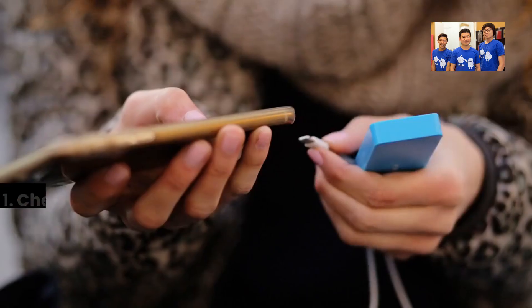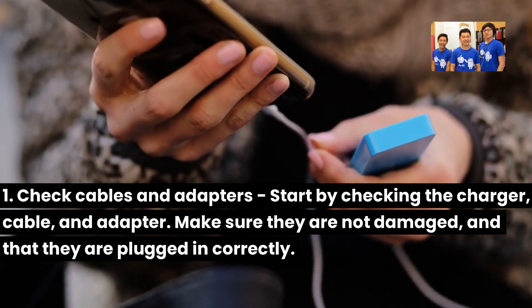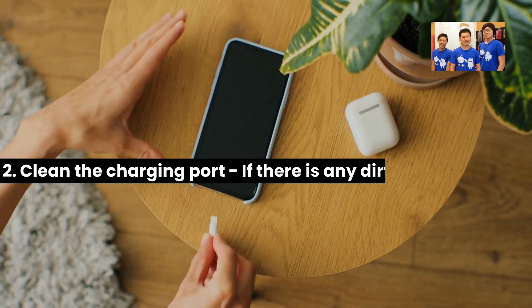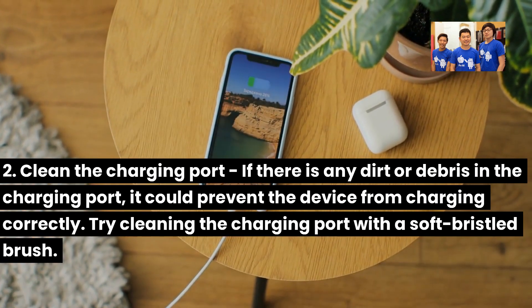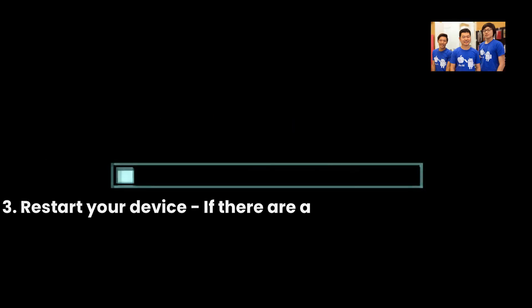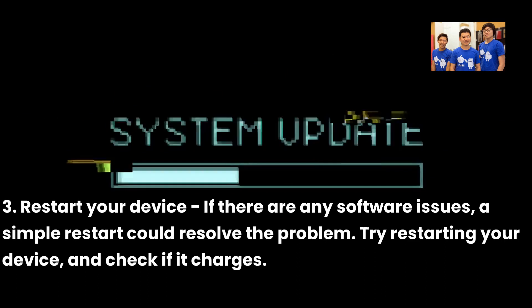Troubleshooting instructions: First, check cables and adapters — start by checking the charger, cable, and adapter. Make sure they are not damaged and that they are plugged in correctly. Second, clean the charging port — if there is any dirt or debris in the charging port, it could prevent the device from charging correctly. Try cleaning the charging port with a soft-bristled brush. Third, restart your device — if there are any software issues, a simple restart could resolve the problem. Try restarting your device and check if it charges.